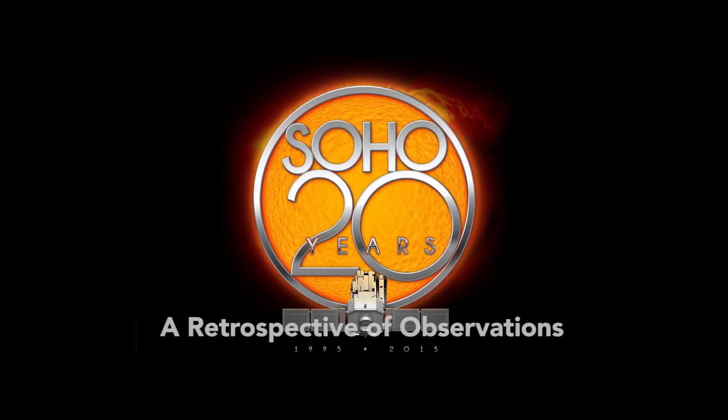Hi, I'm Joe Gurman. I'm a solar physicist in the Heliophysics Division at NASA's Goddard Space Flight Center.